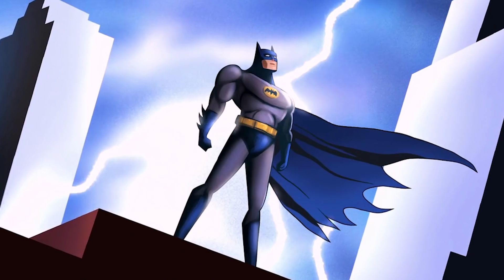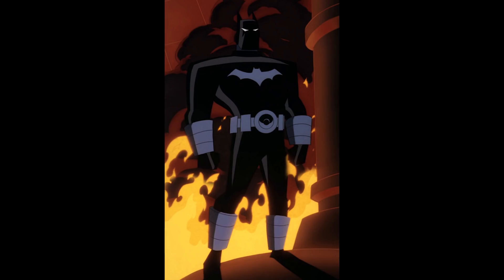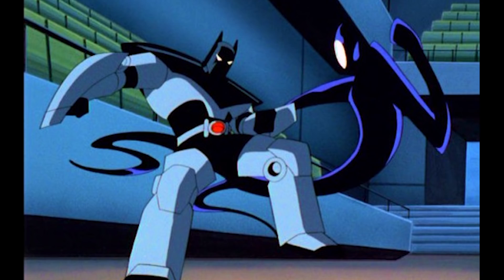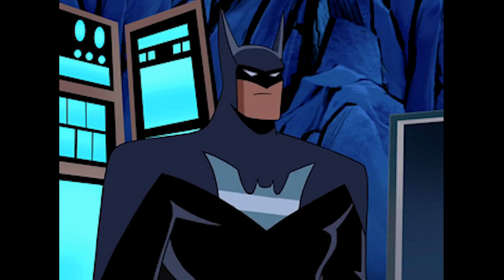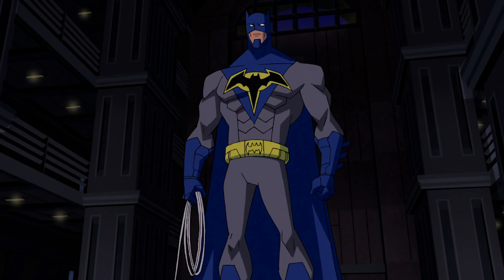There's also an assortment of significant animated cartoon Batsuits. There's the Batman the Animated Series suit, a back-to-basics suit without much gadgetry, the Fireproof Batsuit from the New Batman Adventures which helps Batman defeat Firefly, the Brave and the Bold suit, the Batman Beyond bat armor that an older Bruce Wayne builds to keep him fighting crime, the Batman Savage armor from the Justice League animated series, the Justice Lords Batsuit, also from Justice League, the Justice League Unlimited suit, the Batbot Exosuit from the Batman, and the Batsuit from Batman Unlimited Mechs vs. Mutants.